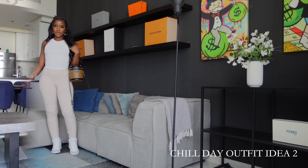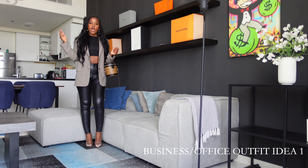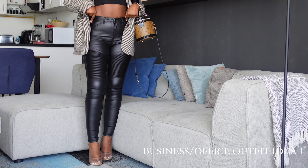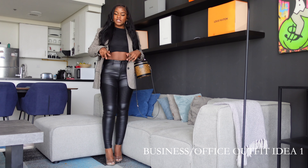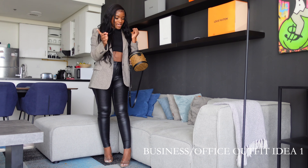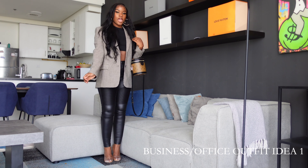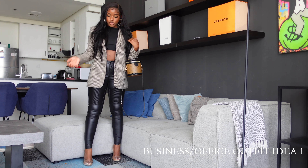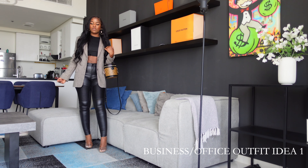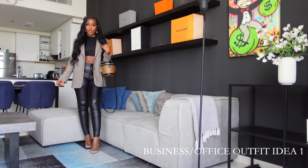This is a business meeting slash office outfit idea. I got this blazer from Zara and the leather pants are from Fashion Nova — so freaking nice. I paired it with a basic crop top, some heels, and my LD bag. I love this outfit because it's really classy and very cute too. It's a very nice outfit for a business meeting, the office, or somewhere important.